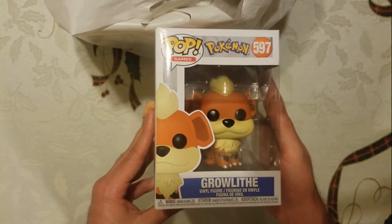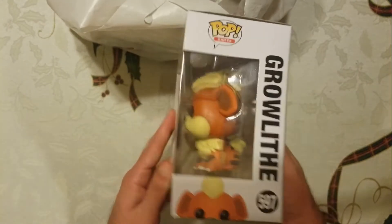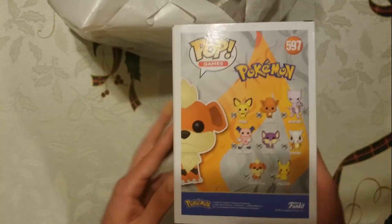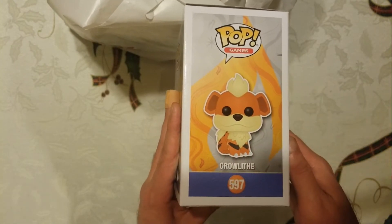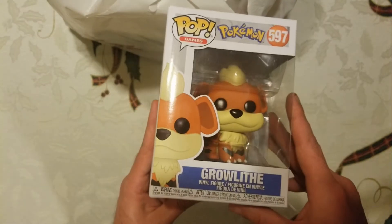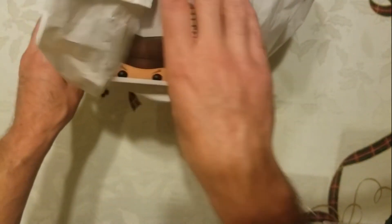Flipping it back over and on to the next one, picking at random — another Pokemon, number 597, Growlithe. Flip to the side, and on the back for the collection there's a little picture of Growlithe, and what I really like is it has a flame around him. I thought that was really cool and I had to pick it up.